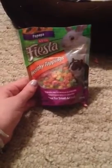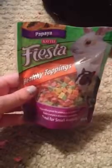The first thing I really like is a treat — it is the Papaya KT Fiesta Healthy Toppings, the papaya bits. My animals really love these a lot, except for my hamster because I don't feed these to her. She is prone to diabetes and these have loads of sugar in them. This is like the first treat I ever bought for my animals.